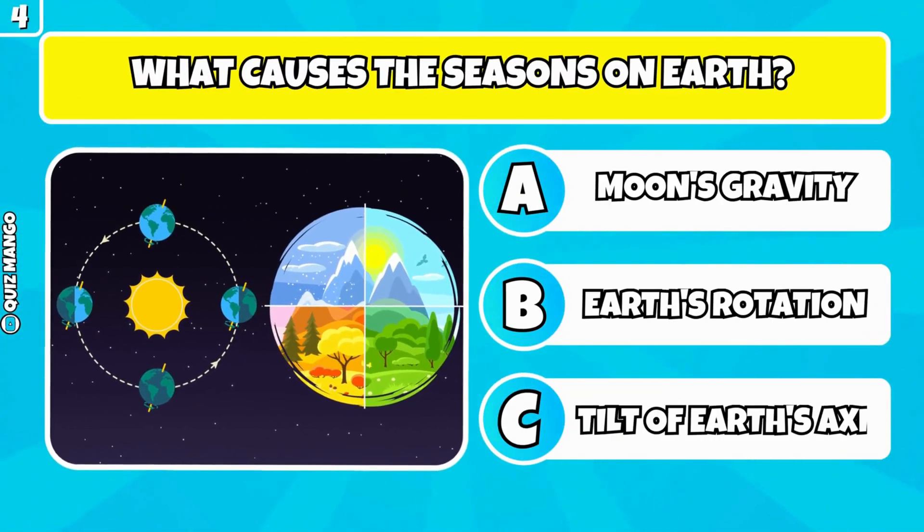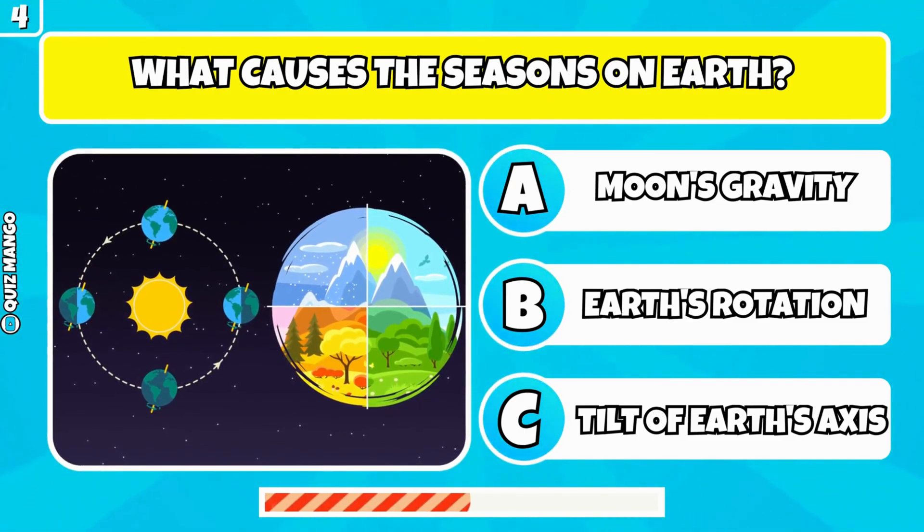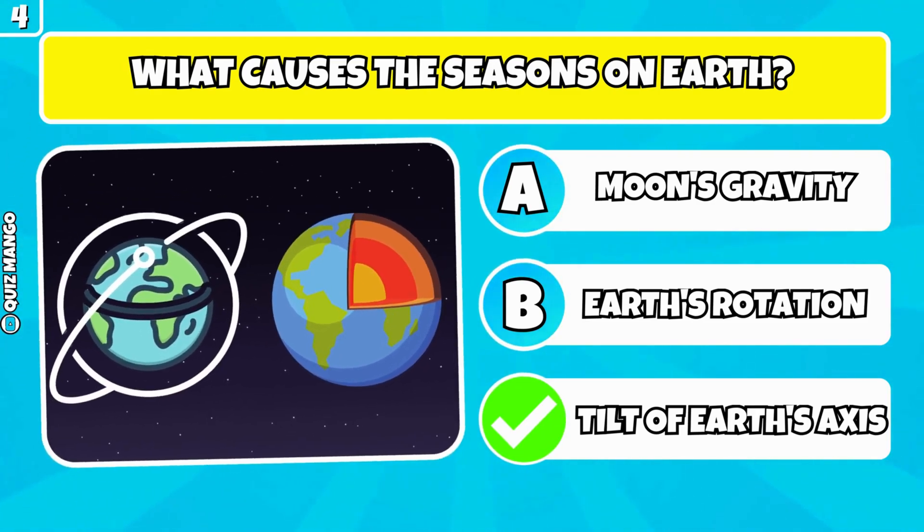What causes the seasons on Earth? It's due to the tilt of the Earth's axis.